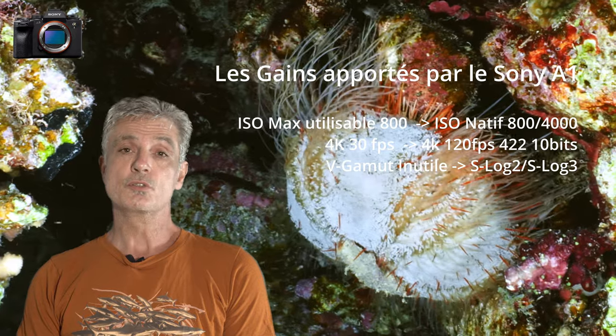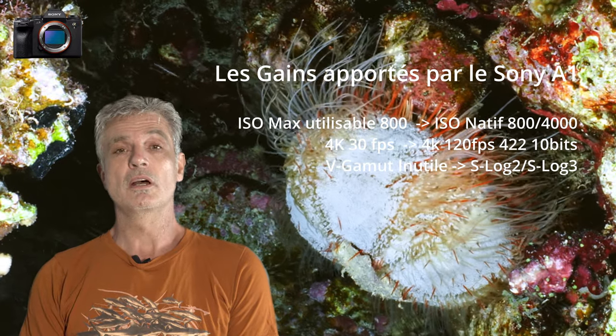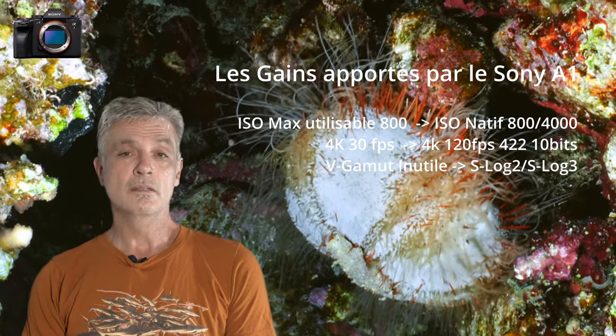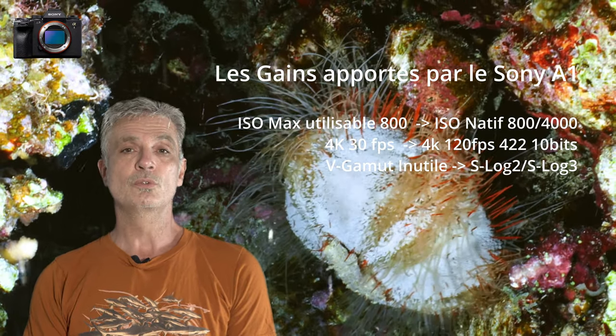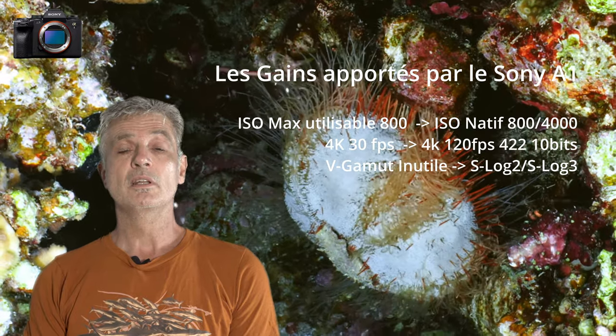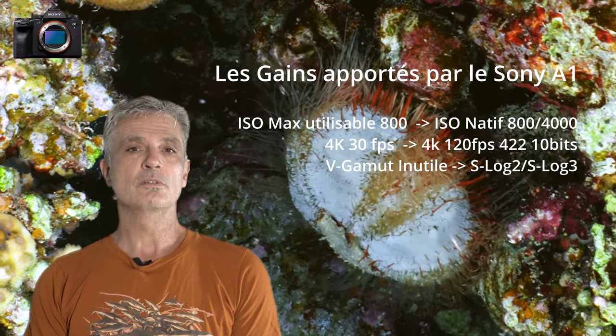Sur le Panasonic GH5, je n'utilisais pas le mode log car l'image était trop bruitée pour les images sous-marines. Avec le Sony A1, je peux utiliser les modes Slog2 ou Slog3 qui me permettront d'augmenter par conséquent les possibilités de color grading avec DaVinci Resolve.